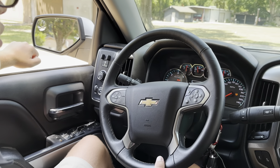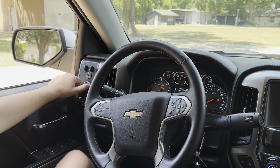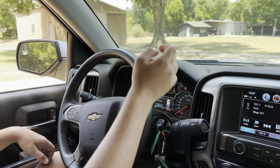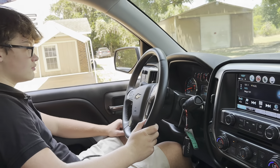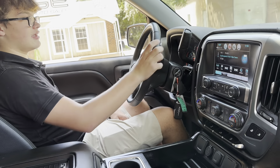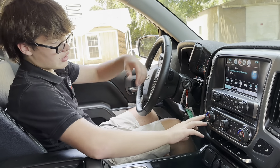Going into 4x4 low is fairly easy. Because I'm in neutral, there we go — shifts right over. And as you can see, now we're in 4x4 low, which shuts off the traction control, locks in second gear, and that's the way to go rock crawling or mud crawling or whatever you want.